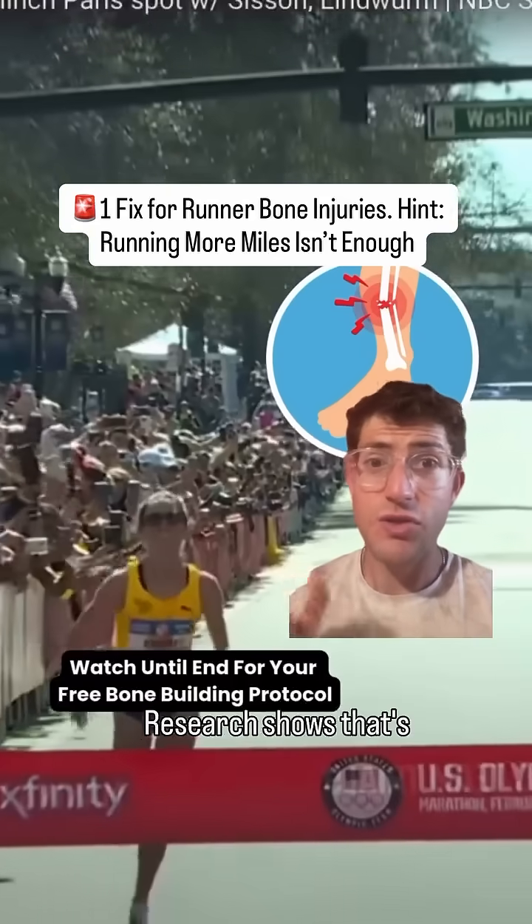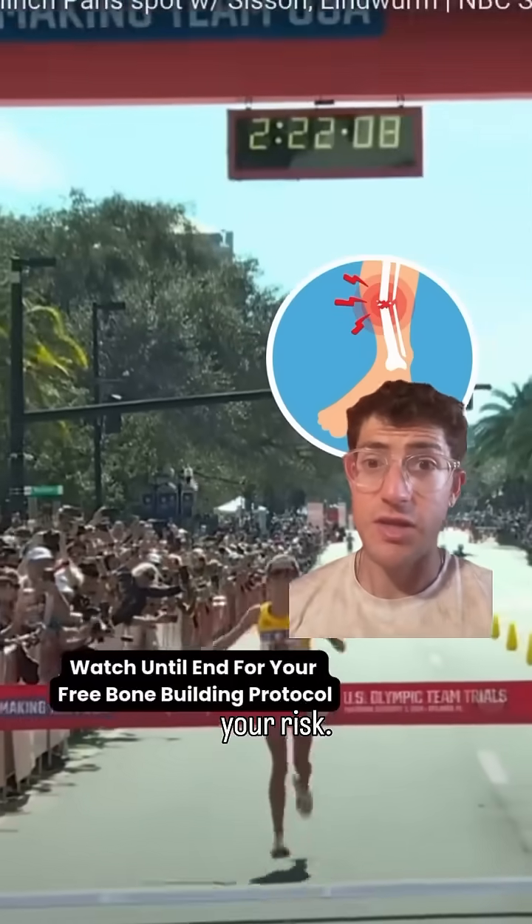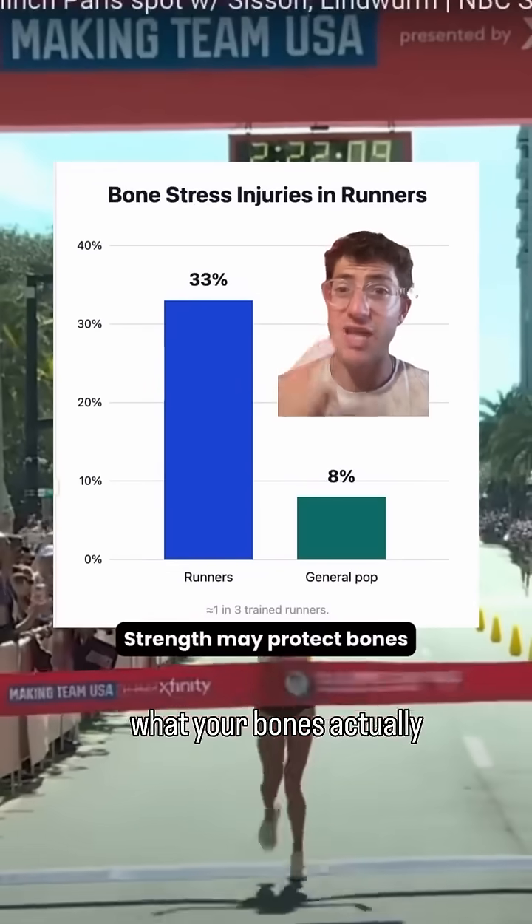Almost one in three runners gets a bone stress injury. Research shows this may be one way to lower your risk. The fix isn't more mileage — strength training may be what your bones actually need.